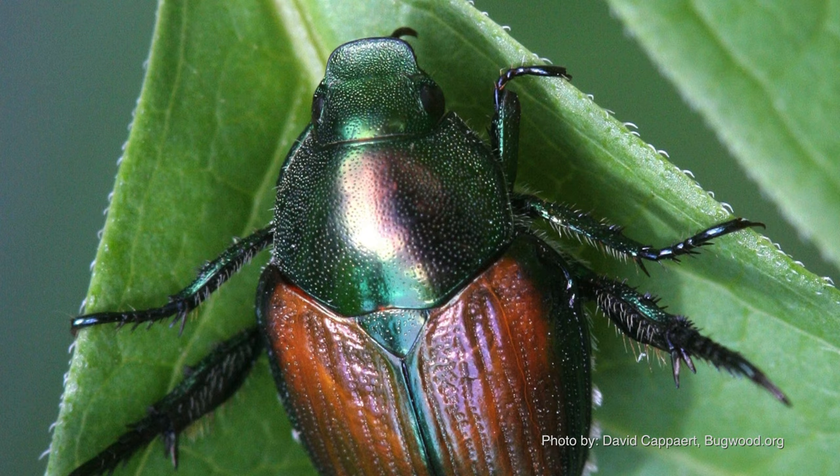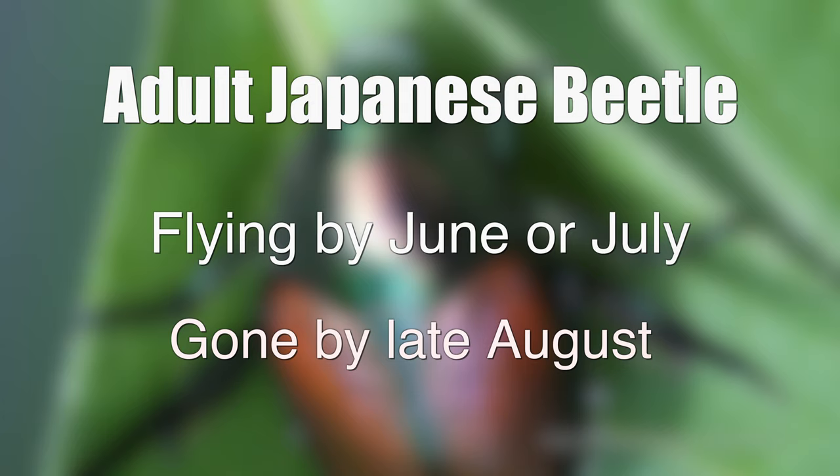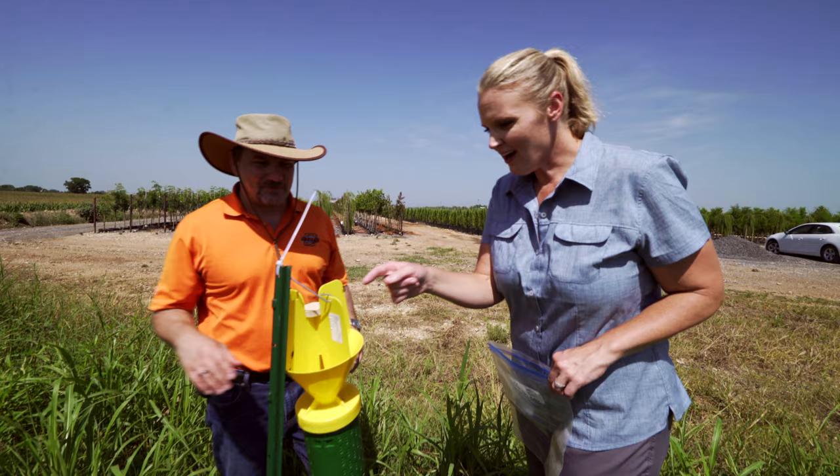When should we be looking for the adult Japanese beetle in our garden? The adults are emerging and flying at the peak of the growing season. We're going to find them late June into early July, all the way into early to mid August. Shall we see what we have? Yeah, let's crack open the trap here and see.